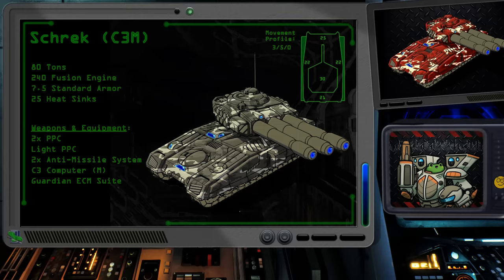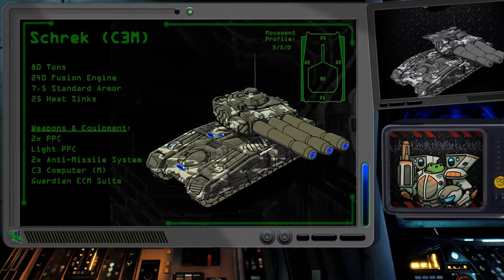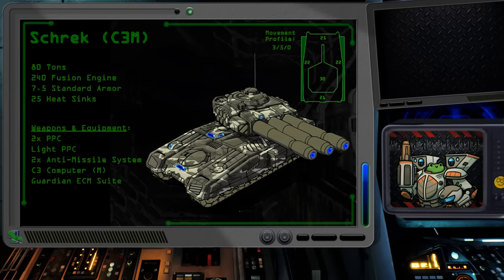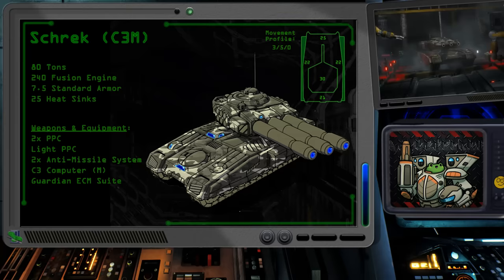The next significant variant of the Shrek would hit the battlefields of the Word of Blake conflict in 3076. The Shrek C-3M is reminiscent of the original, but it has five fewer heat sinks as a result of one of the PPCs being replaced with the light version and having an extra half ton of armor, bringing the total to 7.5 tons. In addition to the light PPC, the C-3M has a C-3 computer, two anti-missile systems, and an ECM suite, making the vehicle a pretty advanced one. Having an improved chance to hit with a good functioning C-3 network is always tantalizing when firing from afar. Giving up that five damage for these bells and whistles could be worth it if you're running a C-3 network, though if not, there are probably better options out there.